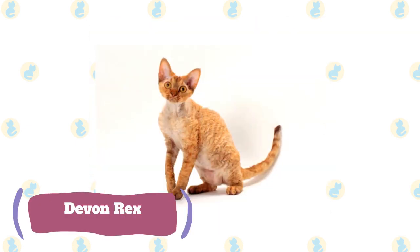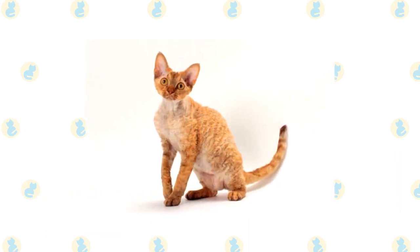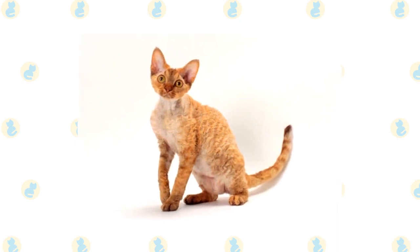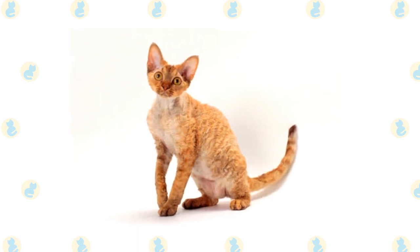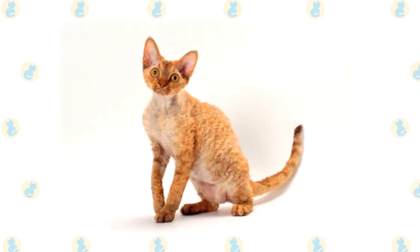Devon Rex. The Devon Rex is easily confused with the Cornish Rex due to looking similar, having a similar coat, and a similar name. However, the Devon Rex is quite unique, and these two breeds were bred into existence quite separately. The Devon Rex has a similar single-layered coat, slightly shorter and with tighter curls than the Cornish Rex.